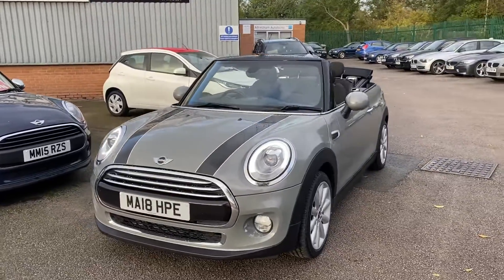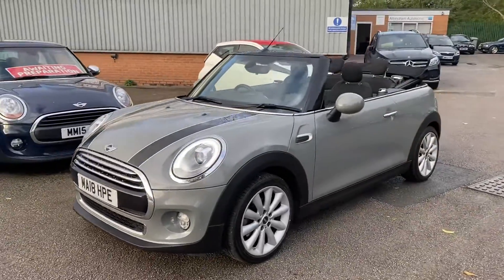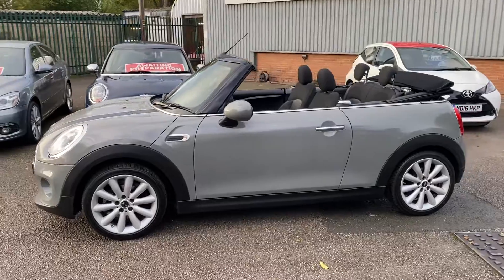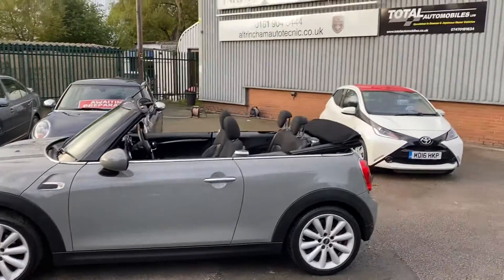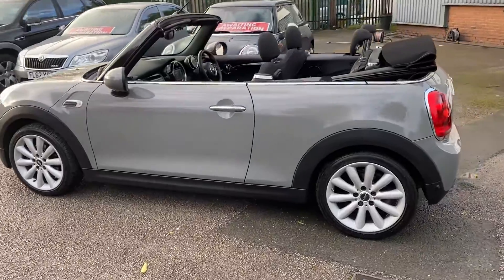Here we've got an absolutely stunning Mini Cabriolet convertible. It's a 1.5 petrol turbo engine, in amazing condition. It's had just the one owner from new, and it's been serviced by Mini. I have a Mini specialist on my premises who checks over all of my cars — they'll do a diagnostic, a road test, and check over everything to make sure it's okay.